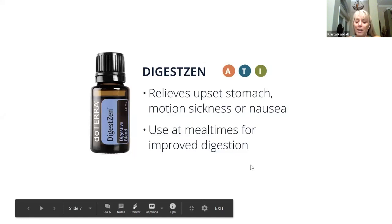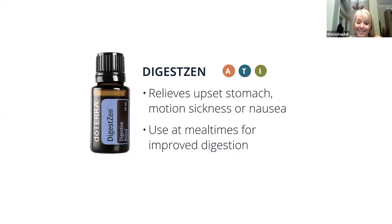DigestZen — oh my gosh, this one is my favorite to have for the dogs. It helps with any issues with upset stomach, and I use it for myself but honestly I use it for the dogs more. I met a gal the other day — she has an older rescue dachshund and said she was taking him to the vet after the weekend. I said, let me give you some DigestZen to try and see if it helps before you go. So I gave her a five milliliter bottle and put two drops of DigestZen in it, then filled the rest up with a carrier oil — about a 1% dilution.